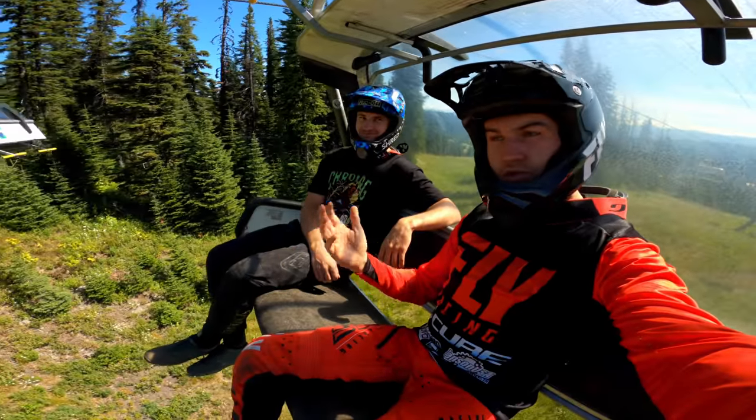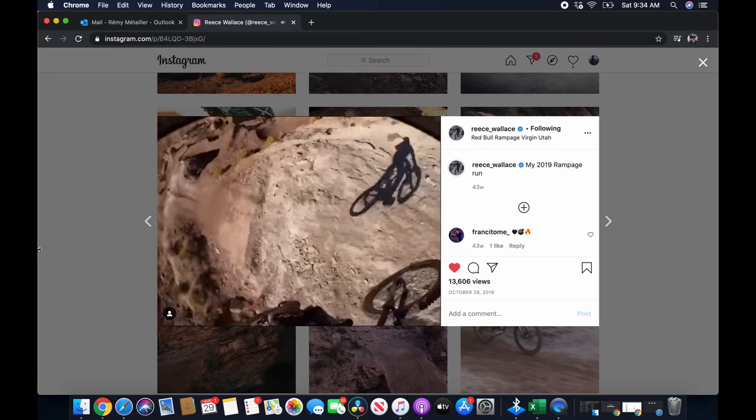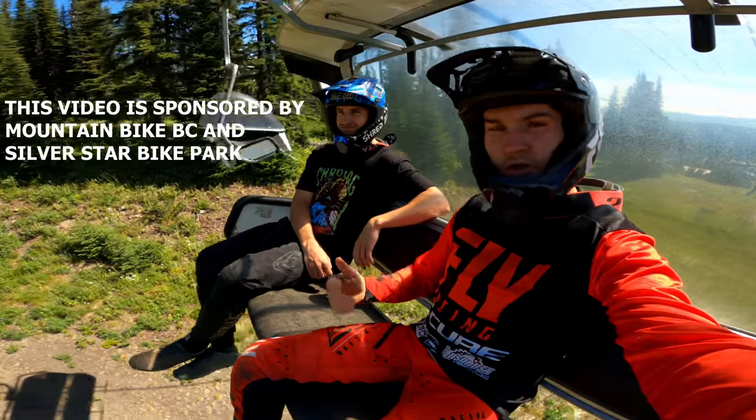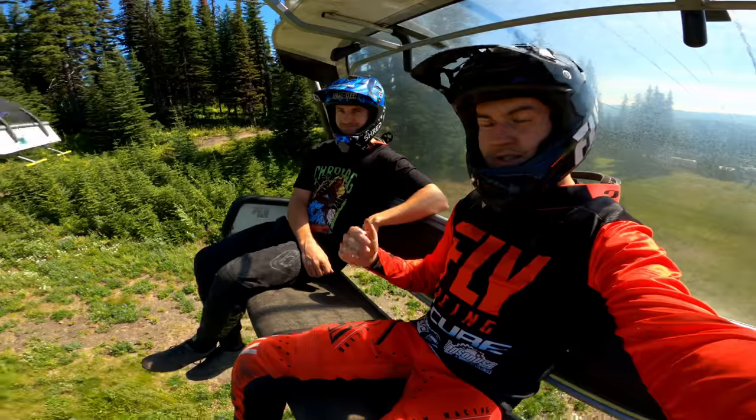Hey guys, welcome back for episode two of my backpack trip. This time with Reese Wallace, Canadian freerider. He's been to Rampage last year. Yesterday we had a ton of fun in Sun Peaks doing laps on Steam Shovel, one of the sickest jump trails we've ever ridden. So today we're going to see what else is available on Sun Peaks.